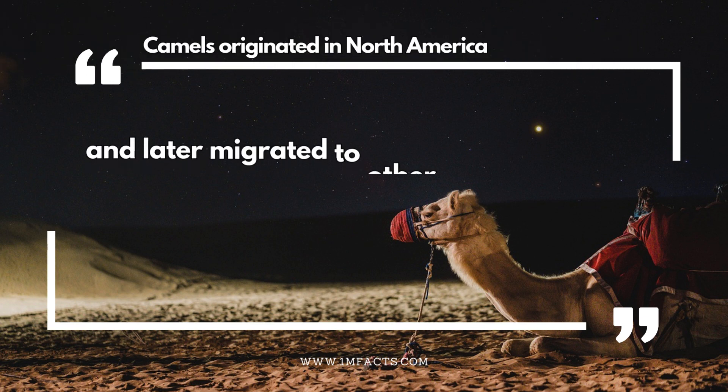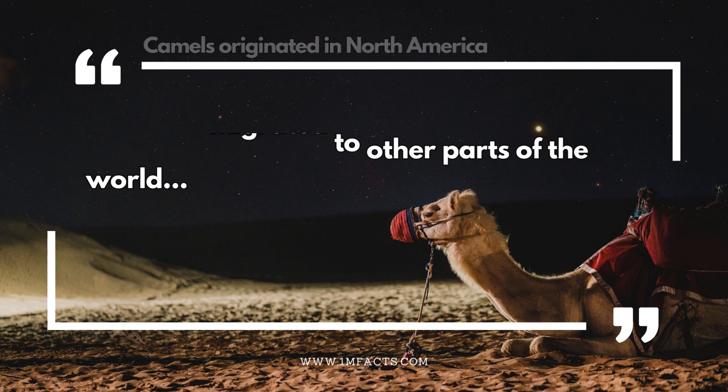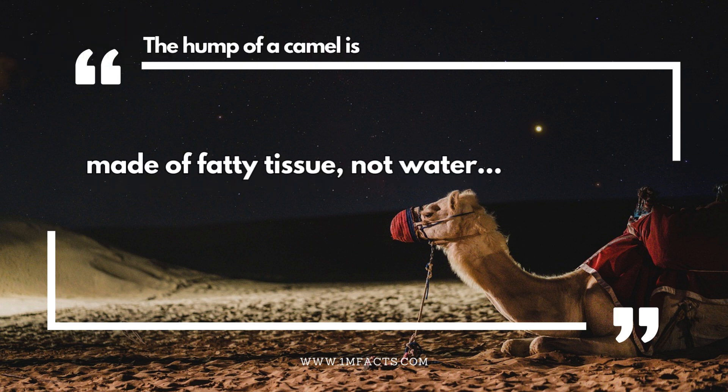Camels originated in North America and later migrated to other parts of the world. Camels can close their nostrils to protect against sandstorms. The hump of a camel is made of fatty tissue, not water.